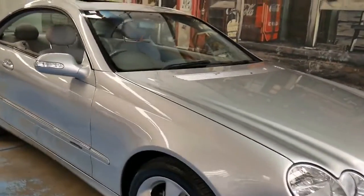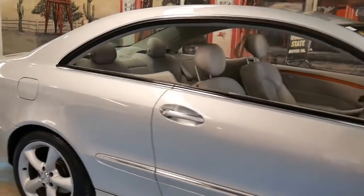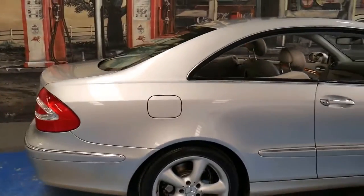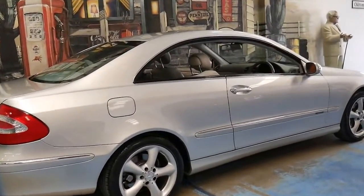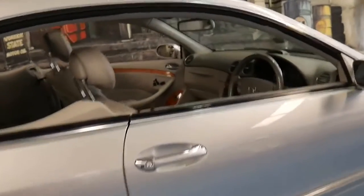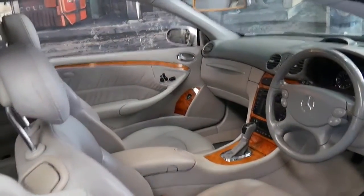This 2003 Mercedes CLK 320 is absolutely gorgeous. It's silver with light grey leather interior and it's an Elegance. It's got the beautiful Elegance wheels as standard, and it's got a very nice set of Pirelli tyres.